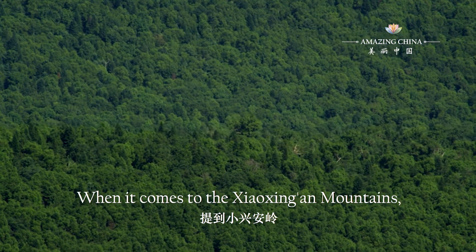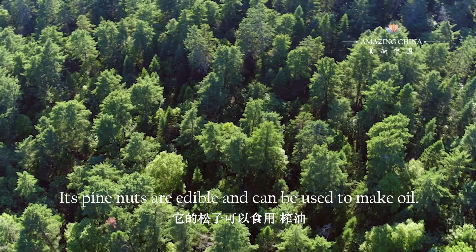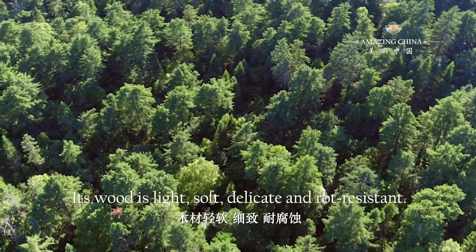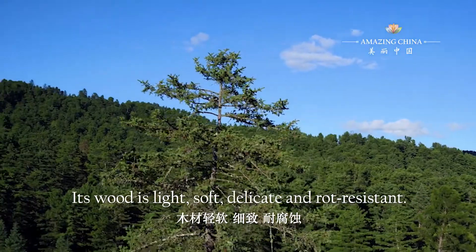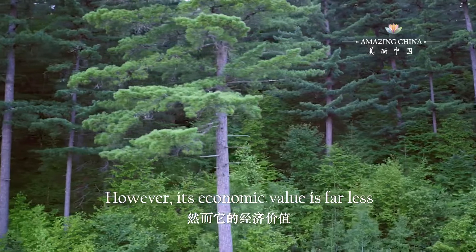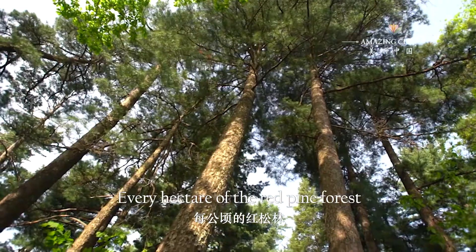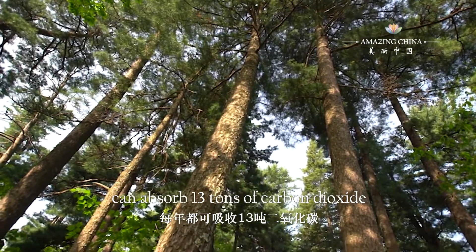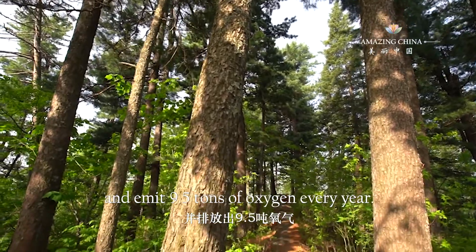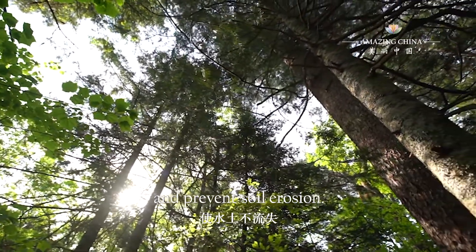When it comes to the Xiaoxing'an mountains, we have to mention the red pine tree. Its pine nuts are edible and can be used to make oil. Its wood is light, soft, delicate and rot-resistant. However, its economic value is far less than its ecological value. Every hectare of the red pine forest can absorb 13 tonnes of carbon dioxide and emit 9.5 tonnes of oxygen every year. It can also fix the soil and prevent soil erosion.